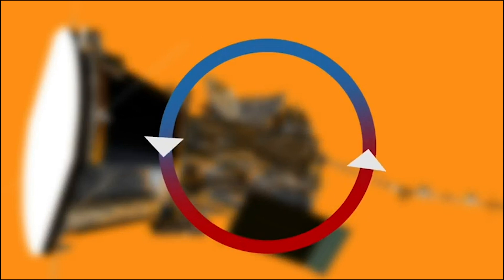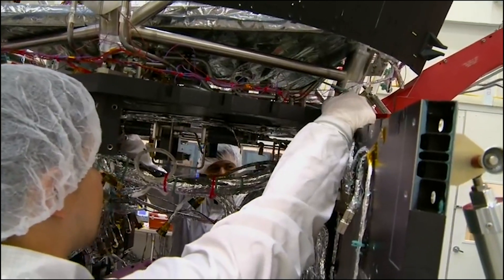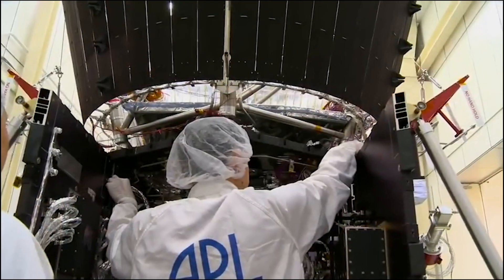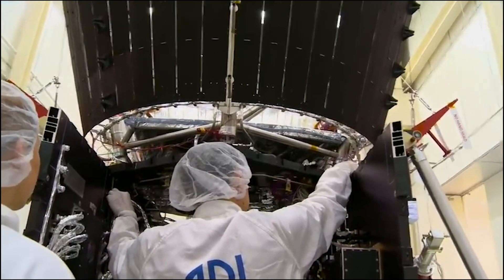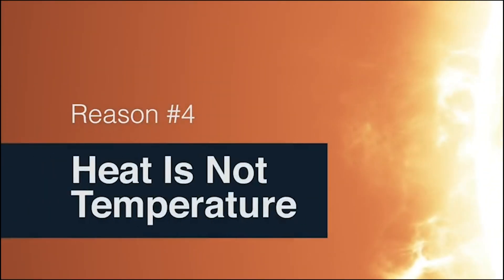It's important to stay hydrated in the sun — even for a spacecraft. The solar probe circulates water to keep the solar cells from overheating. Water flows behind the solar arrays and into the radiators; the water warms up behind the solar cells, then cools down at the radiators. That heat transfer is happening a lot like the veins in your body.